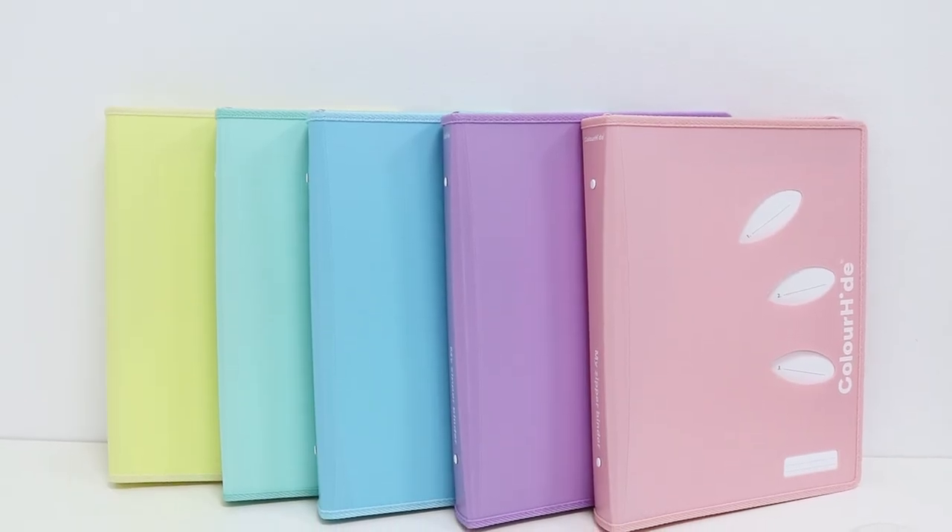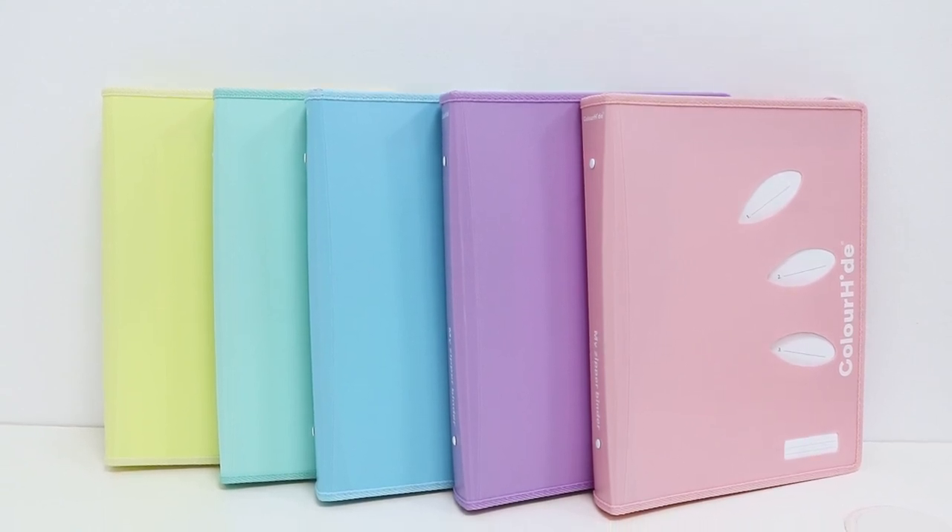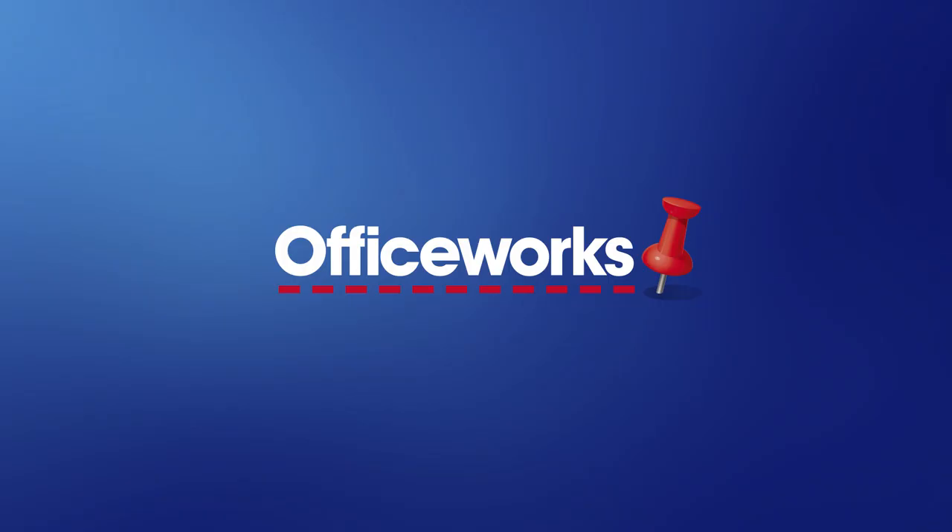Available in a variety of different colors so that you can color code your documents, these Colorhide MyZipper binders are perfect for anyone who wants to get organized. You can pick up these binders from your local Officeworks or buy them online today.